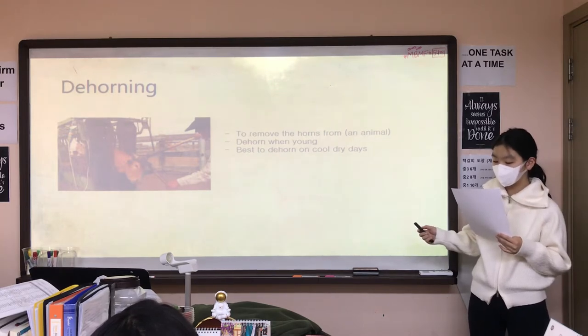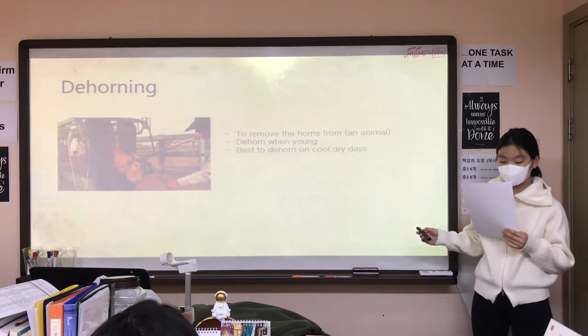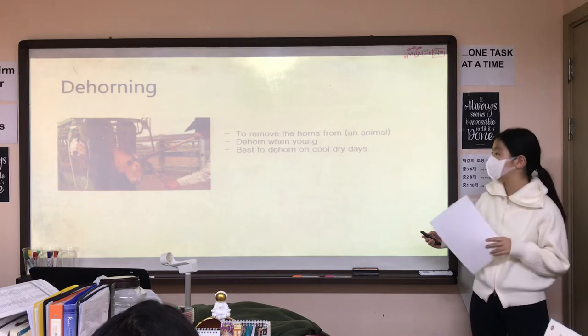Dehorn means to remove the horns from animals. People often dehorn their livestock because they want to prevent accidental bruising and potential injuries to animals or people.